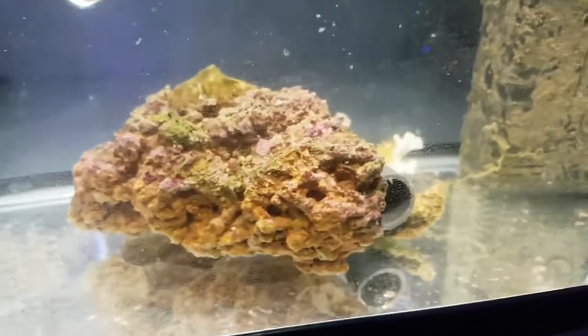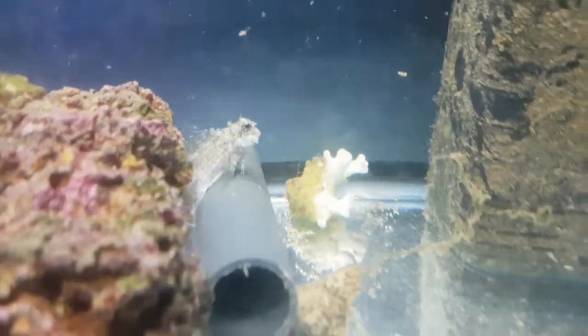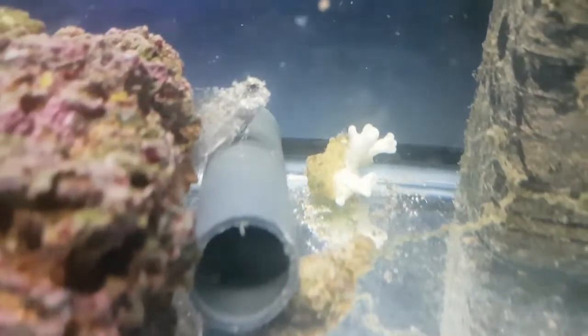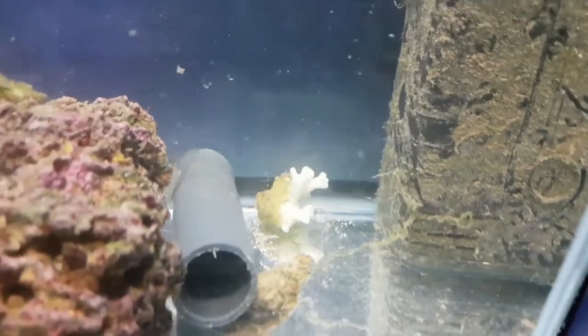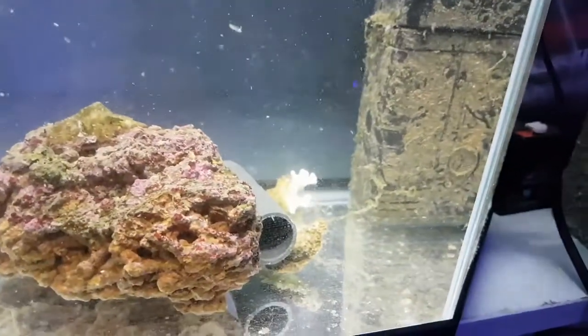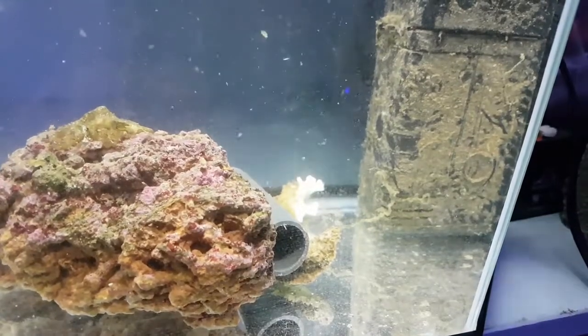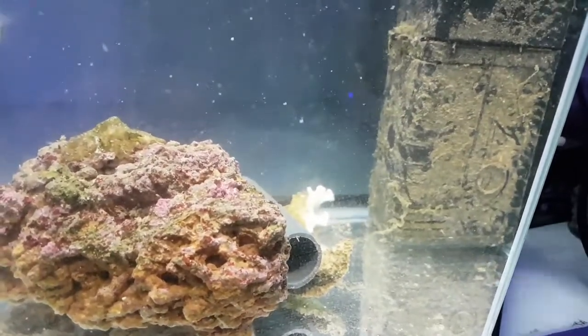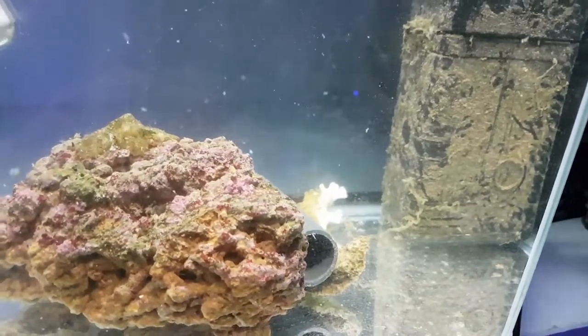And there he is — he just popped out on top again. And then I'm sure he'll disappear. Oh, there we go! That's just made me so happy to see that — he's just run right over and took a big bite of it. That's absolutely fantastic.